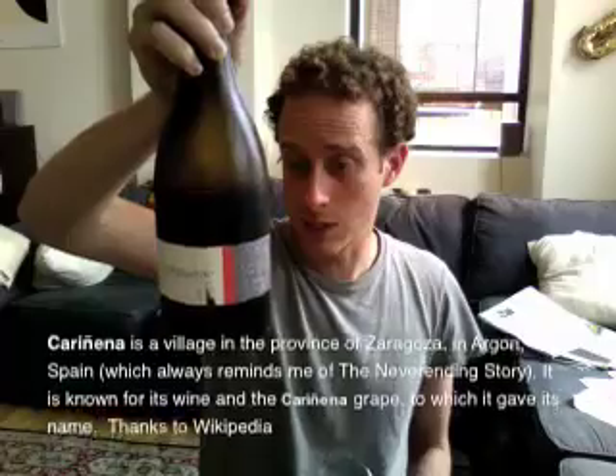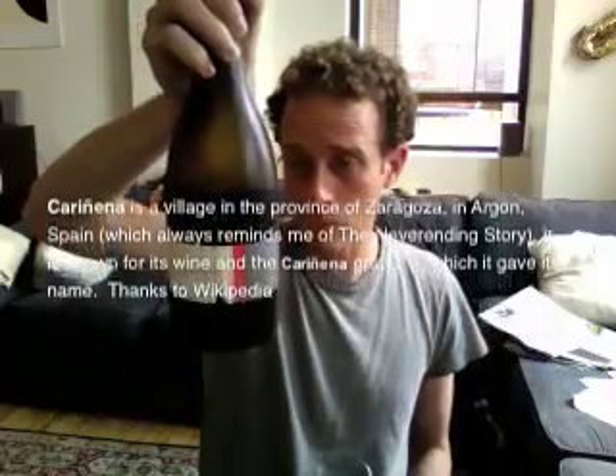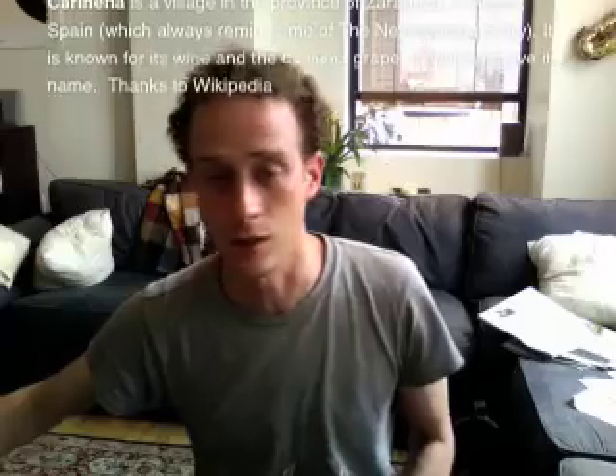I'm trying today a Spanish wine. I drink a lot of Spanish wines and really like this. This is the Miraguente Garnacha 2004. This wine is from Carinena, which is a DOC in Spain. And I'll put up a little map here to show you exactly where it is.